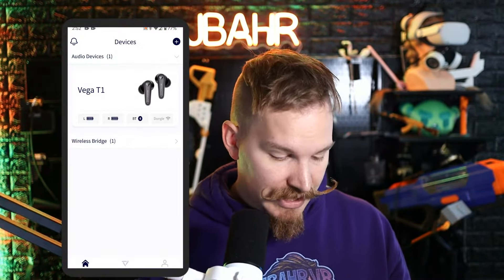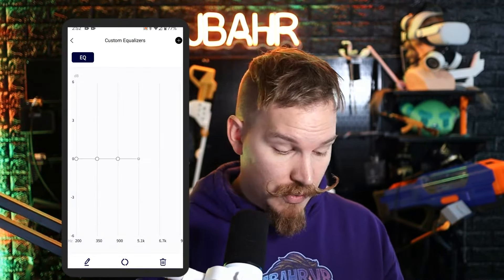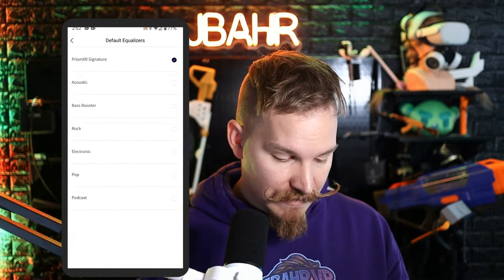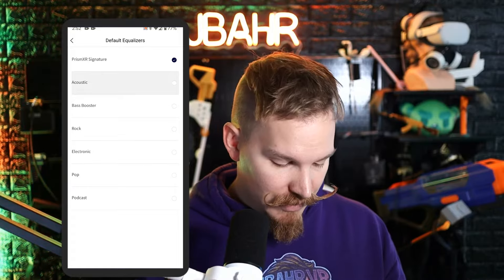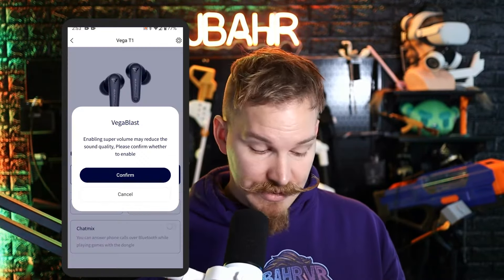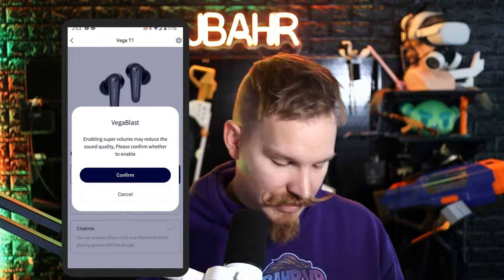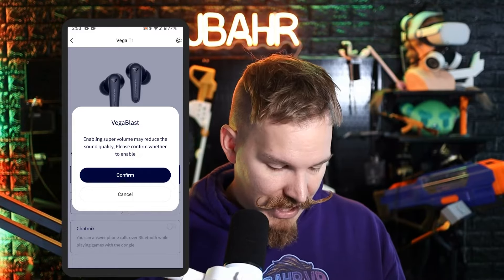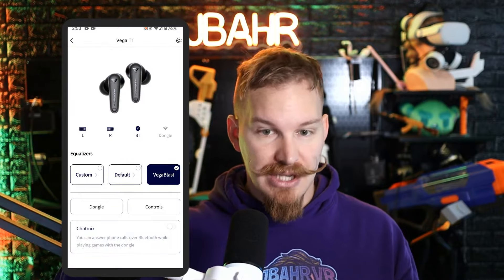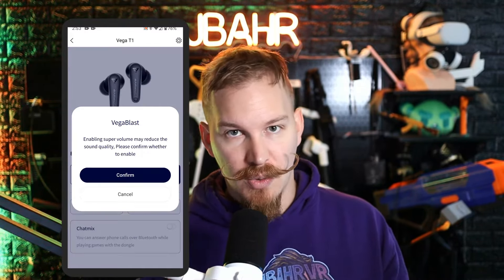Now that I'm shown connected via Bluetooth, they're available on the app. From here you can configure them for your ideal scenario: you can choose Custom to set up your own EQ settings, select Default and go between any of the default equalizer settings, or choose the Vega Blast option if you really want to increase the gain on your audio — though there's a warning that it can reduce sound quality.